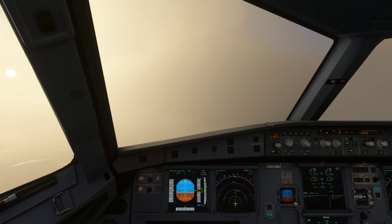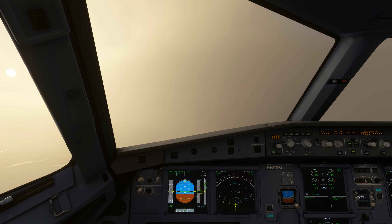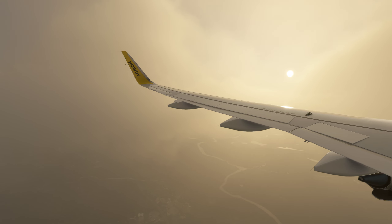United 5673, runway 33 left, cleared for takeoff. Readback: cleared for takeoff, runway 33 left. United 5673.